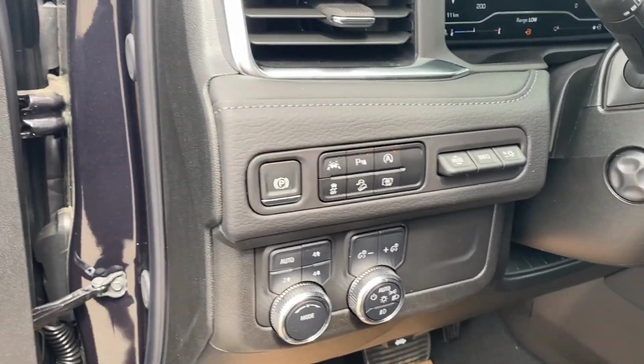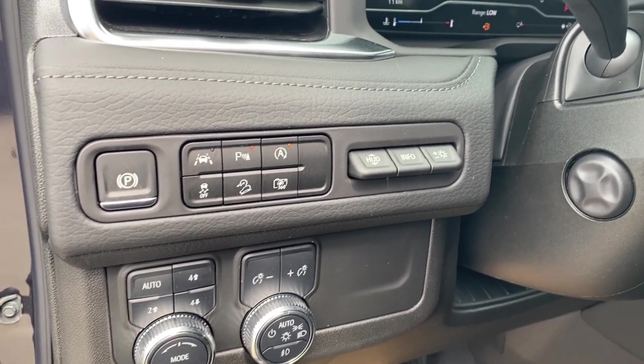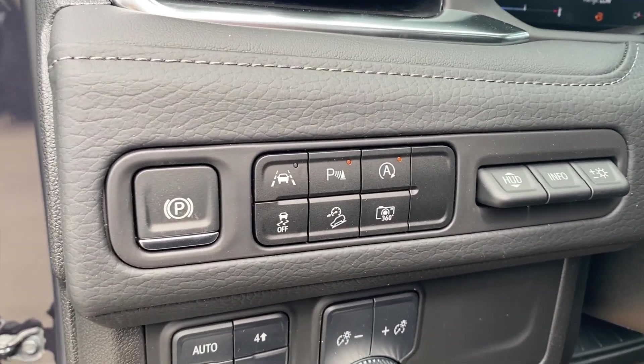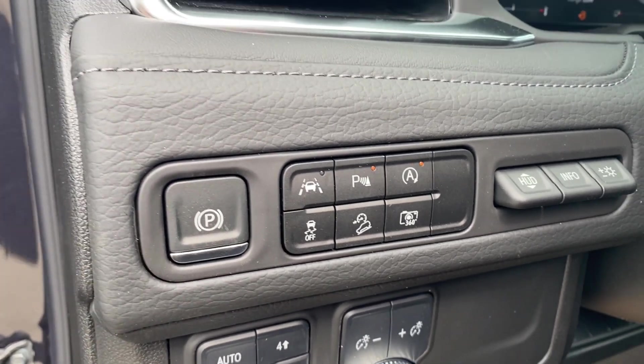On the panel next to the steering wheel you have your electronic parking brake, several different driving modes, your interior and exterior lighting controls with your heads up display settings in the corner, and a few other options including your parking sensors, lane departure warning, and auto start and stop.